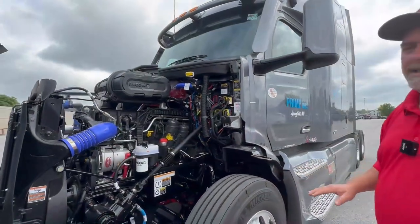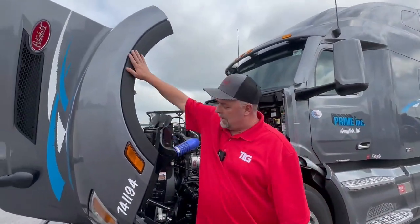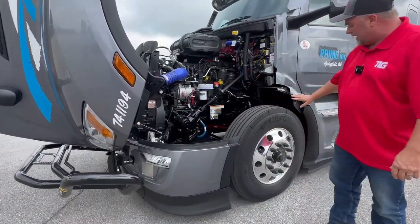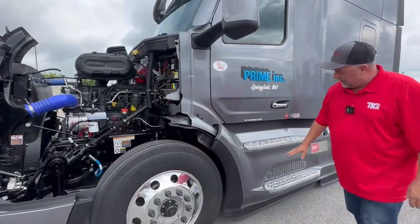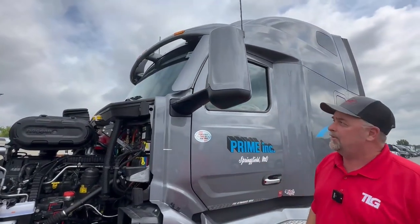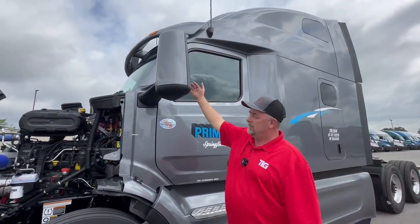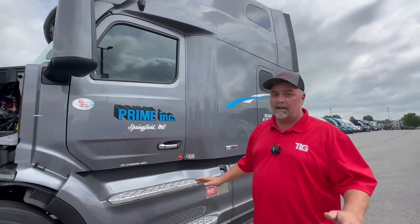One of the standard packages now on these 2024 trucks is the Epic package, which includes all of these aerodynamic pieces down on the ground. It closes out the wheel fender area, the skirting on the bottom, and cab closeouts for aerodynamics — same as the A-pillar fairings up here. It also helps keep some of the rain from getting splashed up on the mirrors, so that's kind of a new secondary feature.